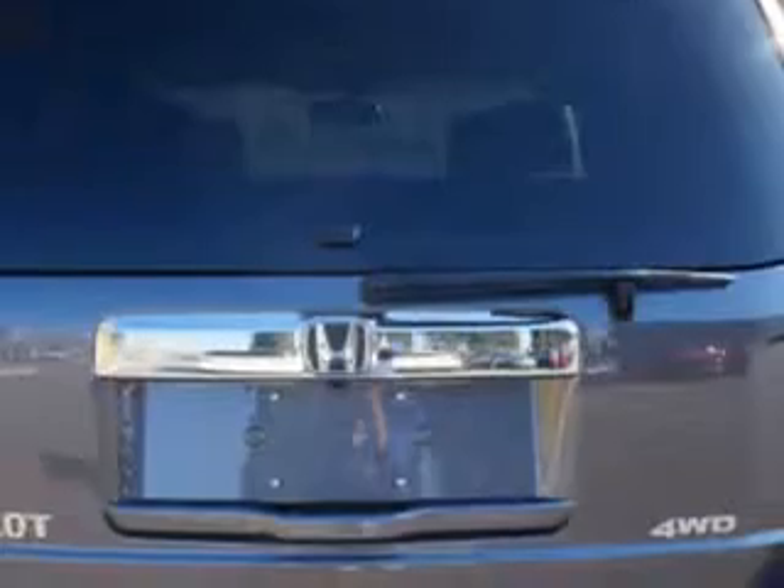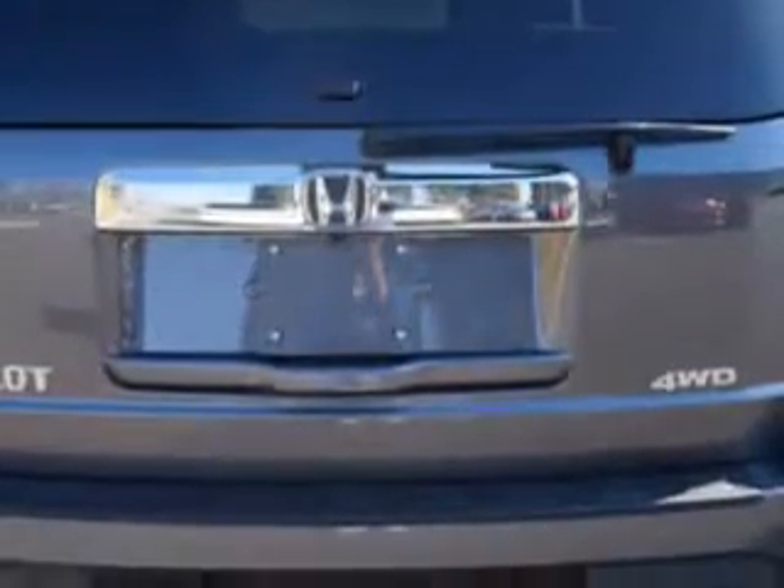Power tilt sunroof, ambient lighting, Homelink universal garage door opener, auto dimming inside rear view mirror, and much more.